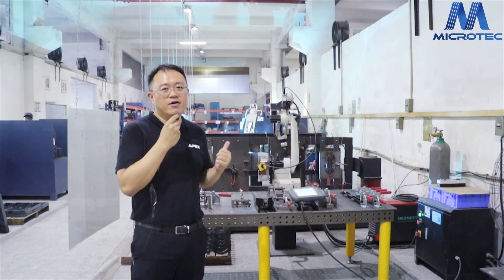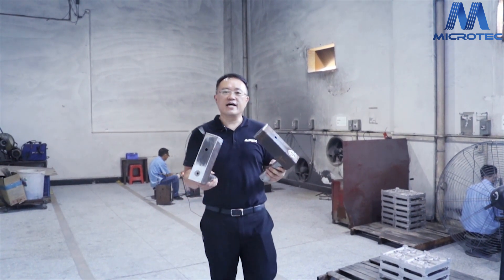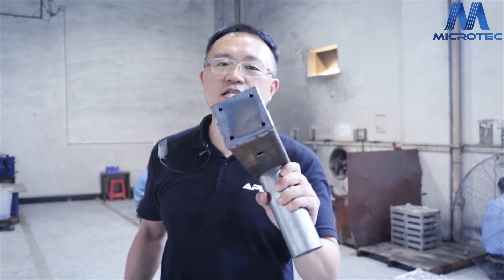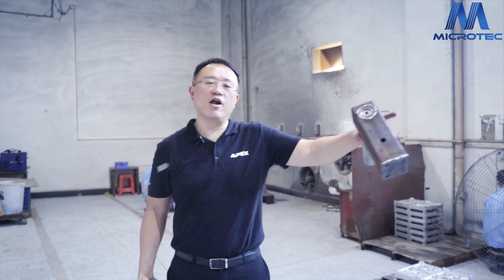We are very happy with our robotic welding machine. After the welding, we go to the polish process. You can see before polishing, there are many, many dots on the surface. After polishing, you can see it's beautiful. Here is our polish table.